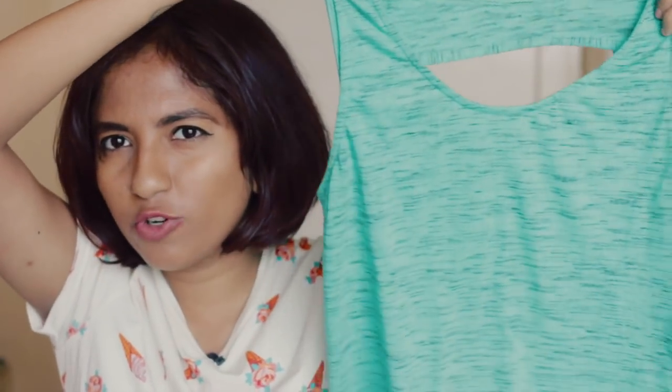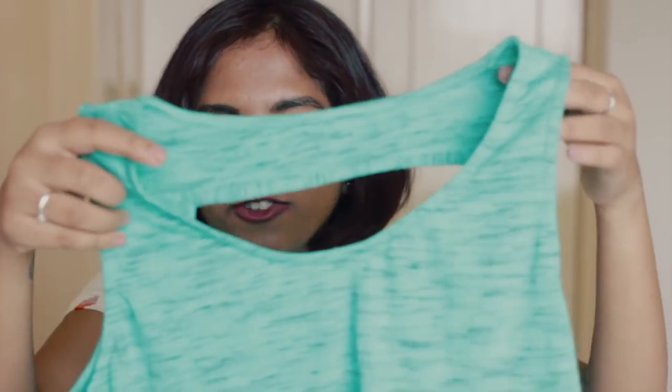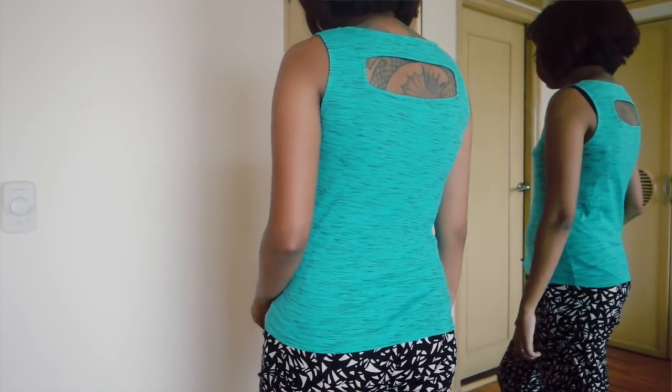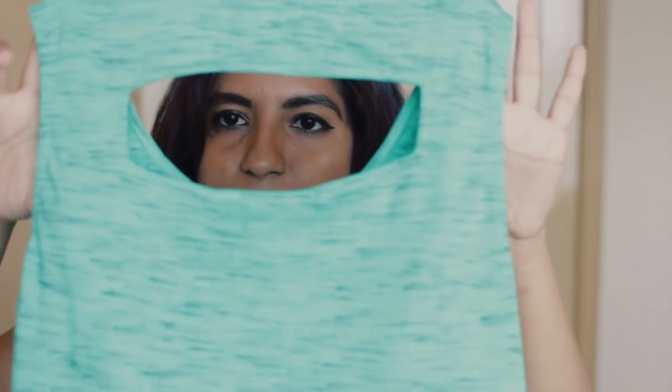The second Koovs item is just a casual plain top — a summer everyday top you can style with jeans or shorts. It's a deepish grassy green color with a black melange going through it. The fabric is nice and light, it's sleeveless, and it's got a little cutout at the back that gives a peekaboo show without disrupting whatever bra you're wearing — you can wear a regular bra without worrying.